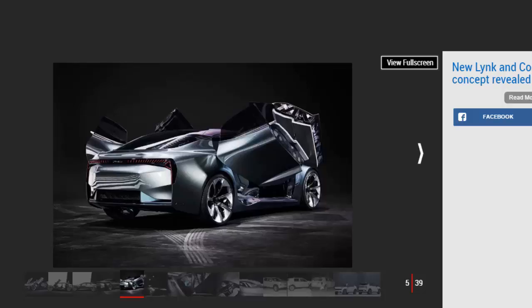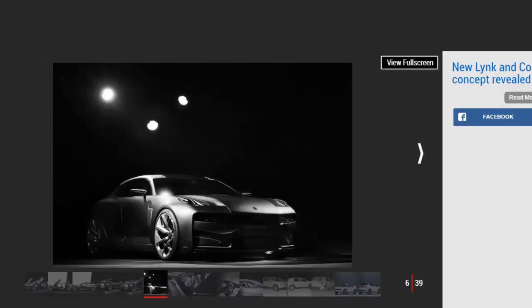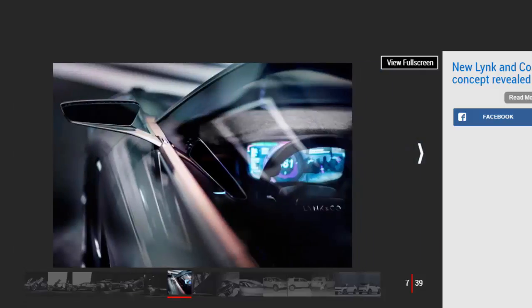The Lynk & Co 01 has dimensions of 1654mm height, 4530mm length, and 1855mm width, with a wheelbase of 1730mm. The 01 is a little taller, longer, and wider than the Nissan Qashqai. The front of the car is dominated by a dark full-width grille incorporating the main headlamps.